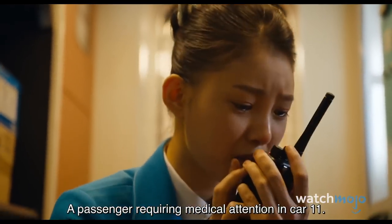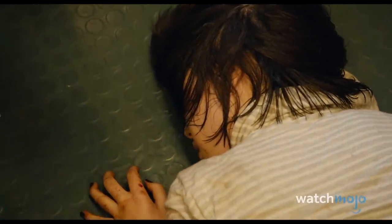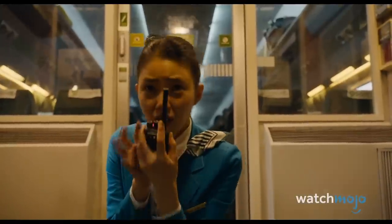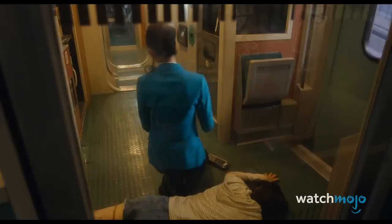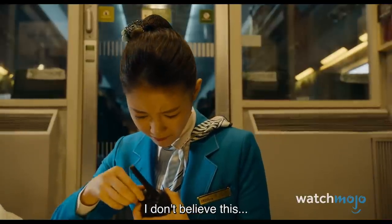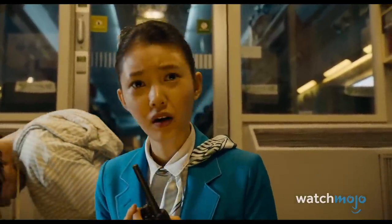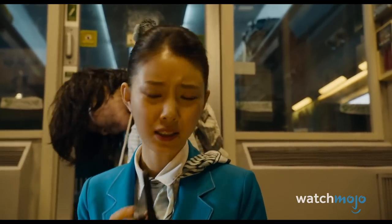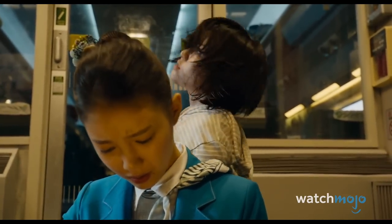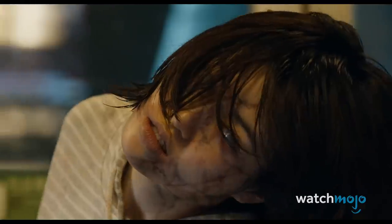But when a train attendant radios for help, she slowly rises to her feet in the background. This photography trick has been done lots of times before, but it remains compelling. Adding to the horror is the woman's cracking neck and zombified appearance, which includes pale eyes and dark veins. Props to the makeup department on this one — that is one creepy zombie.